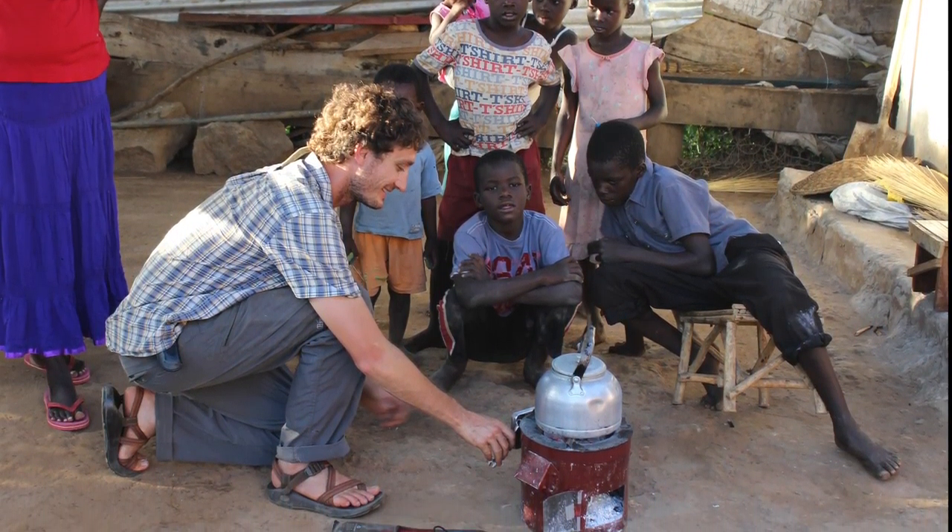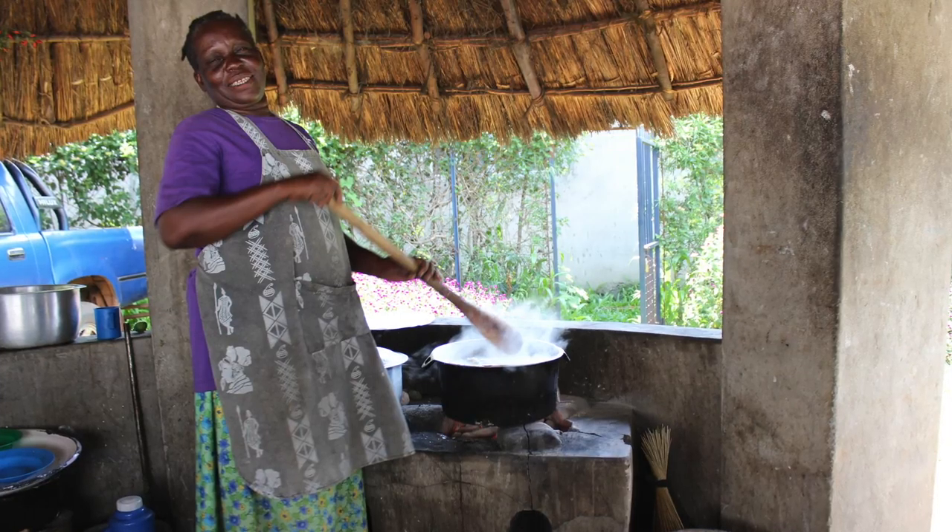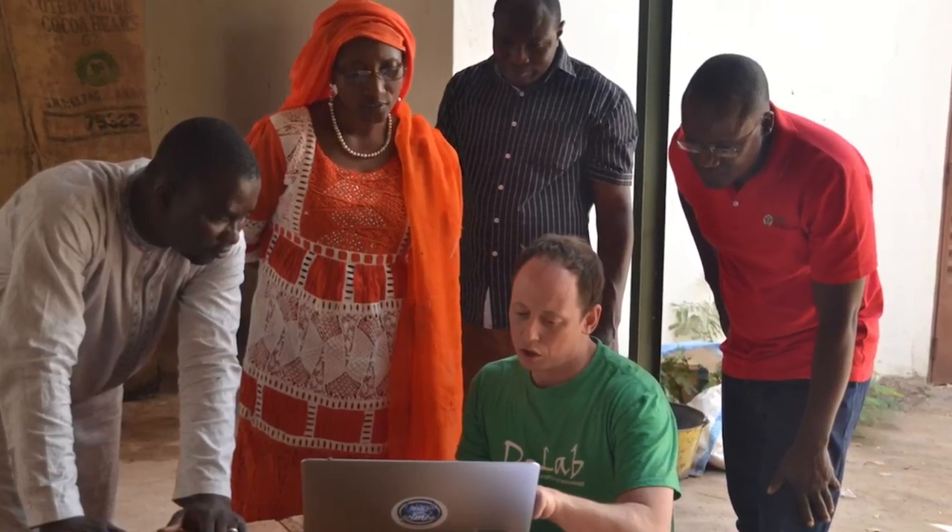At D-Lab we work with people around the world to develop collaborative approaches and practical solutions to global poverty challenges, and we engage MIT students and other people in the MIT community along with a large number of partners around the world in order to do this.